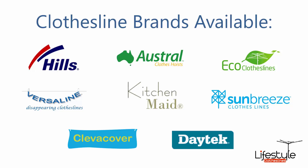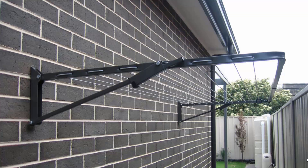All the clothesline brands are available through Lifestyle Clotheslines, with Hills, Austral and Eco Clotheslines being some of the main three big ones that we do. But you can get a range of other brands as well. Fold down or wall mounted clotheslines are the most popular range of clotheslines we do at Lifestyle Clotheslines.